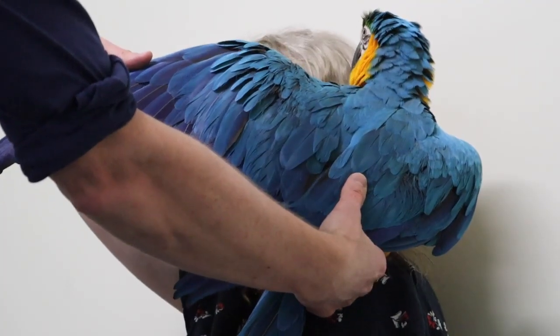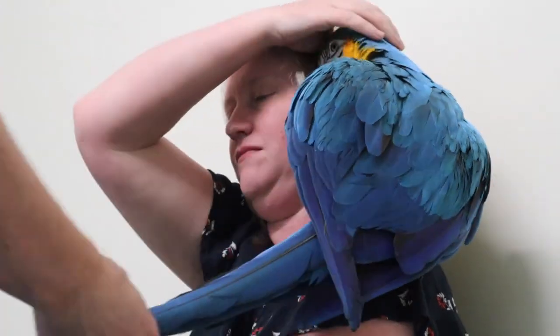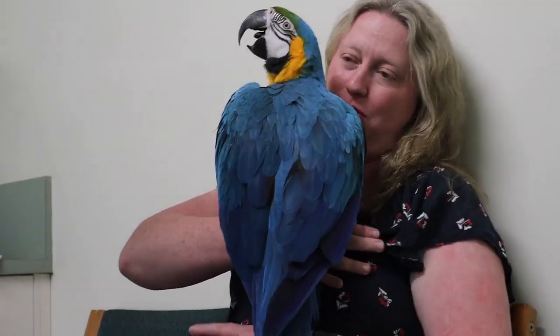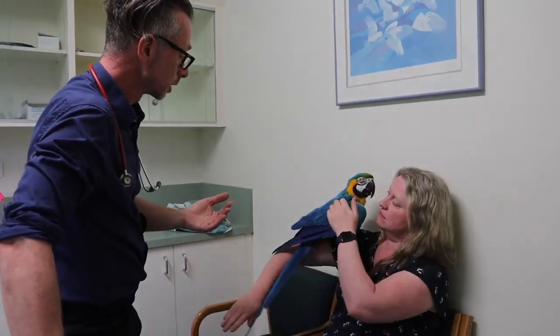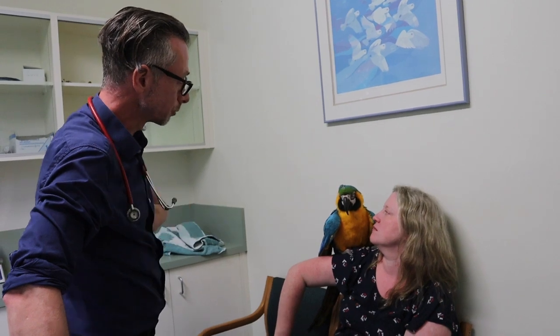So he's sedated enough so I can handle him without that sort of stress. What we're looking for is feather quality, feeling over his body for body condition, having a look in his mouth, looking for any abnormalities, any discharge, any changes that suggest there's any kind of illness going on. The whole time I'm looking for any other symptoms or signs - how he moves, all these sort of things. Even looking at any bald patches or poor feather quality under his wings - all that kind of thing is significant.